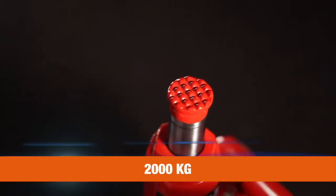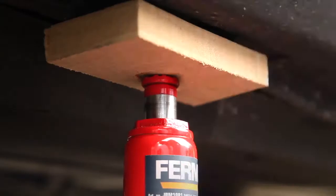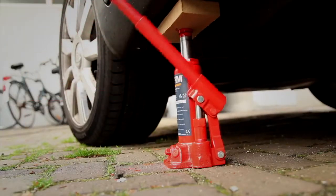The Power Bottle Jack is able to lift objects up to 2,000 kilograms, making it ideal for precise lifting of heavy objects like cars, caravans, and trailers.